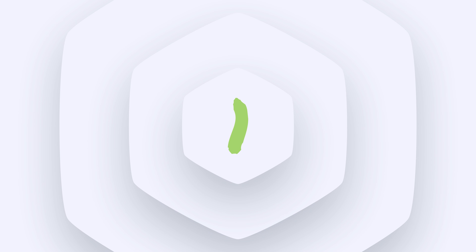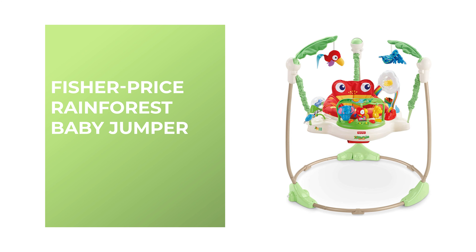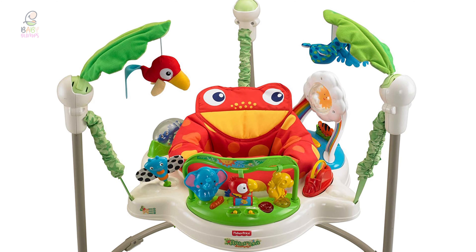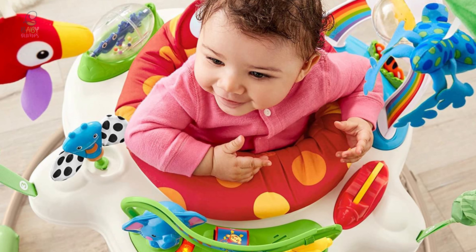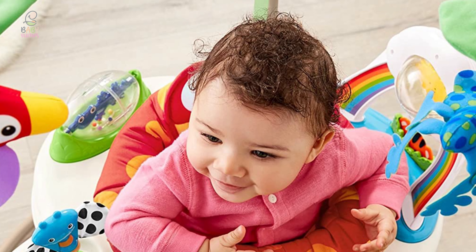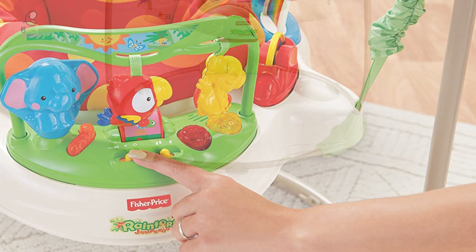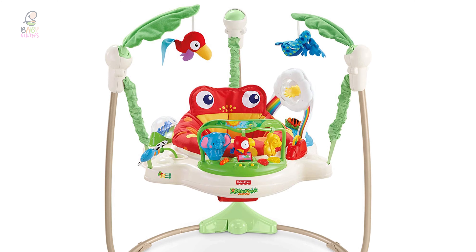Number 1: Fisher-Price Rainforest Baby Jumper. This freestanding baby jumper from Fisher-Price is a popular choice among parents. The seat rotates a full 360 degrees, and there are toys at five different spots including overhead, which encourages reaching and grasping. It comes with soft spring covers to prevent tiny fingers from getting pinched, and the fabric can be removed and washed in the machine. The jumper can be used until your little one is 25 pounds and 32 inches tall, with three different height positions for a comfortable fit. Although it has a big footprint, the frame can be folded so you can easily stash it away or move it between rooms.